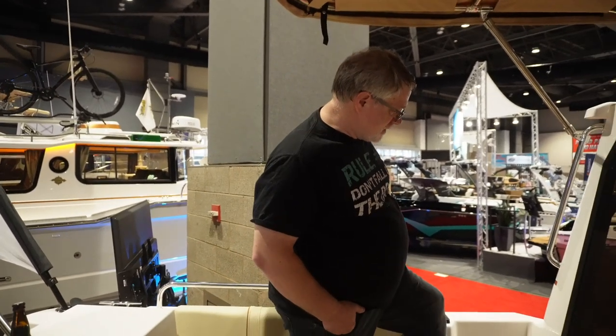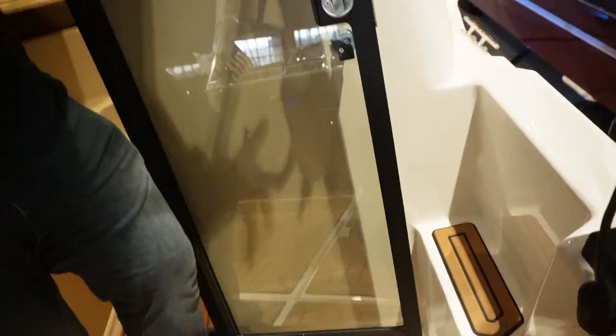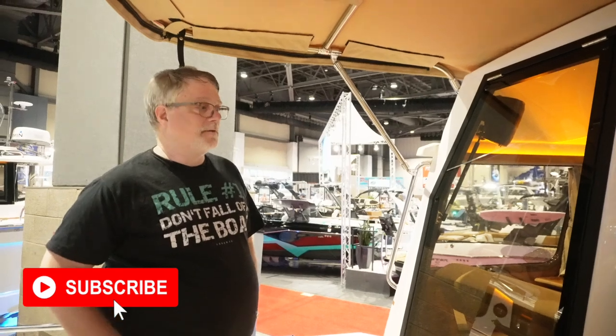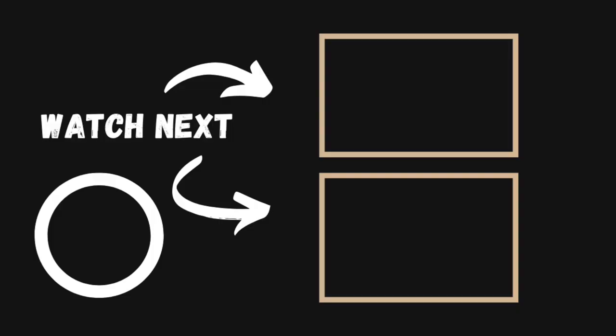One other thing I really like about Ranger Tugs — and this applies to all of their boats and all their different models — is they have these steps on the side for both port and starboard. So no matter what side of the dock you moor on, it's easy to get on and off the boat. That's a really nice feature because you don't always get a starboard-side tie. With that, I hope you liked this video and our walkthrough of the R25. If you have any questions please leave them in the comment section below, and if you enjoyed watching, click the screen to watch another.